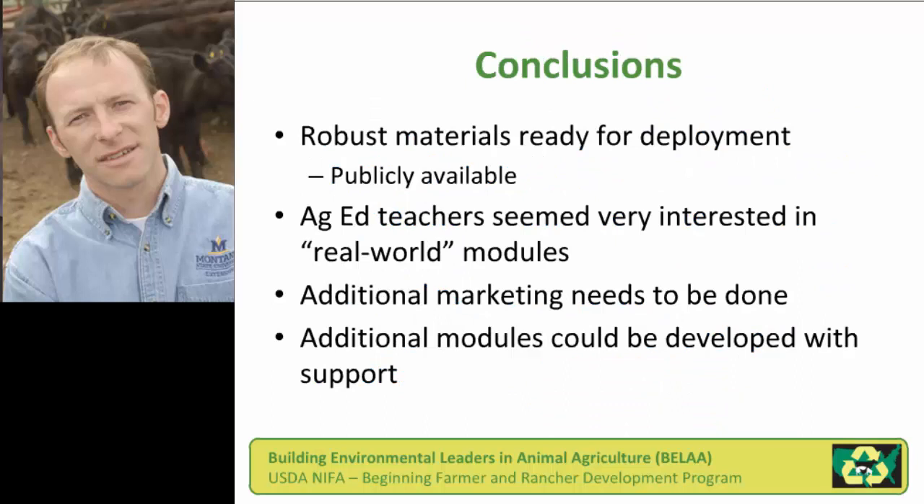In conclusion, we do have these modules — it's a robust set of materials that are ready for deployment. We went through a pilot testing scenario, and the state FFA advisor for Montana as well as our ag education faculty were able to really help. We had positive feedback on how these modules could fit into what they're already teaching. It was not a new burdensome layer of something they had to teach, but something that helped make their job easier. The ag ed teachers were very interested in these real-world modules and scenarios. This project is officially over, but the materials are archived.